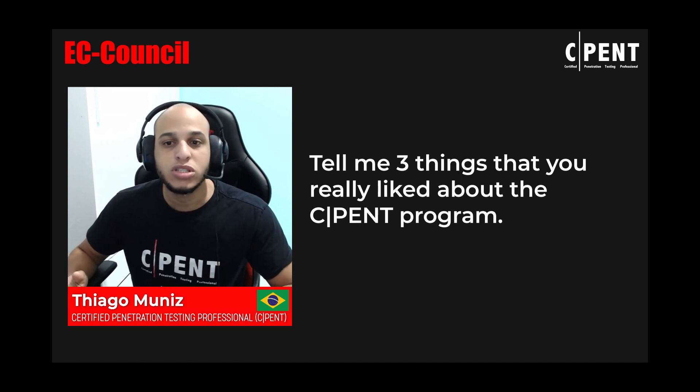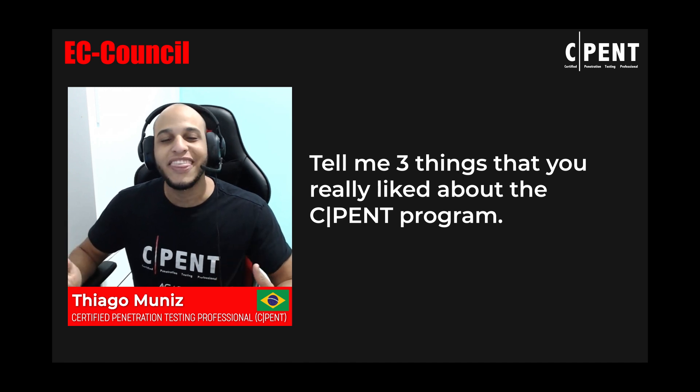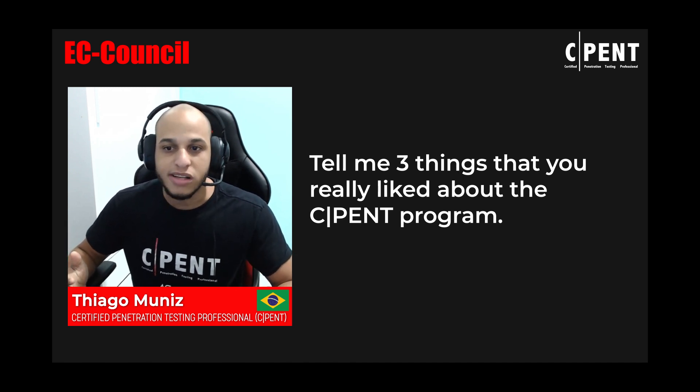The exam covers different environments like industrial networks, IoT networks, pivoting, double pivoting, and Active Directory environments. Finally, the way all things are demonstrated in the course is reflected in the exam and in the real world.